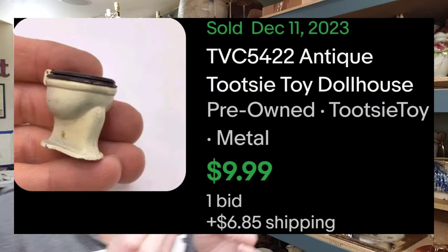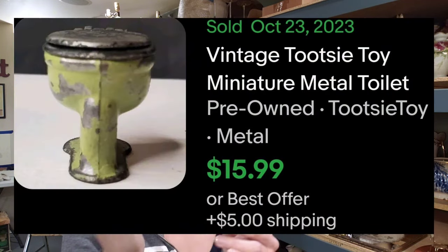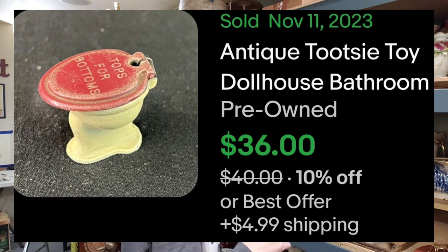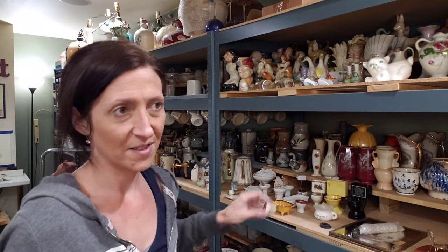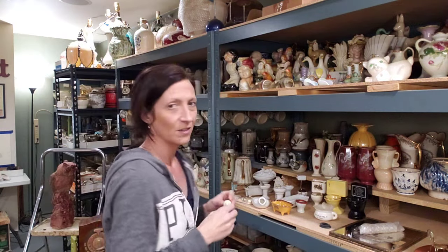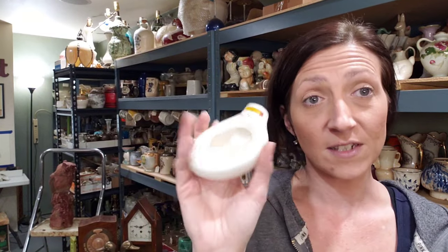This one here is a Tootsie Toy toilet — it's cast metal. It's the only part of the bathroom set I got, so I don't know that it's worth a whole lot all by itself. It may be one I lot up with some of the other one-off pieces. Even though Tootsie Toy carries some value, I've only got the toilet, so I'm not entirely sure what value is there.